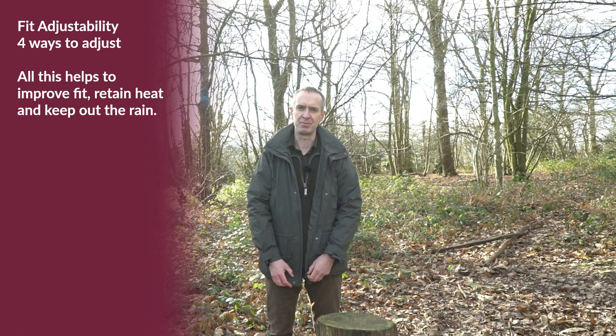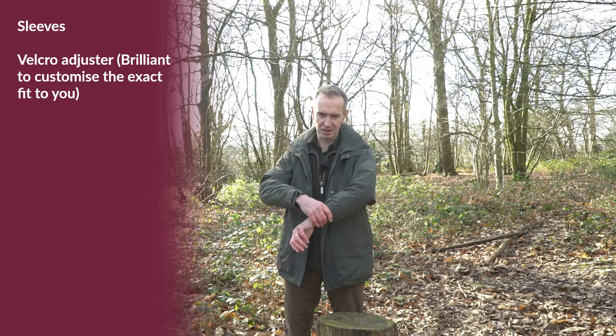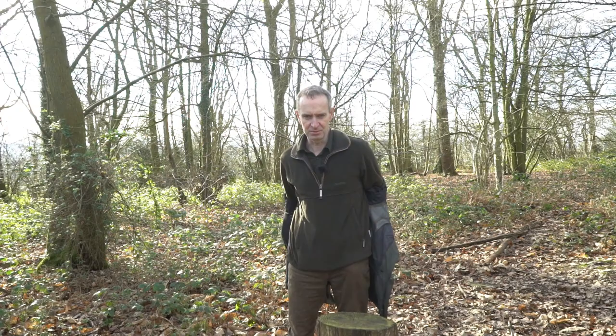By the time you've got all of those adjusted to fit, you really will be very snugly wrapped up and dry against the worst of the British weather. The sleeves also feature a velcro adjuster, which I personally really like because it means you can get it exactly where you want it, as tight as you want, so when you're reaching up it moves with you securely without water going down inside your cuff.